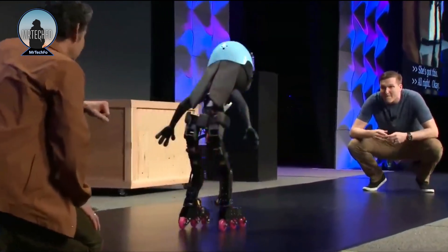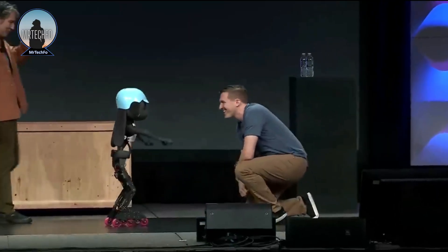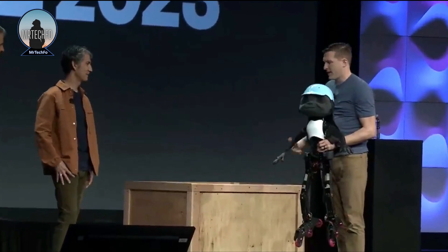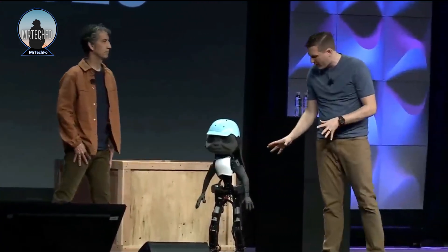However, the robot's exceptional balance and ability to rollerblade at a fast pace may be its most notable characteristic. As you can see, the robot looks a lot like Judy Hopps from Zootopia.